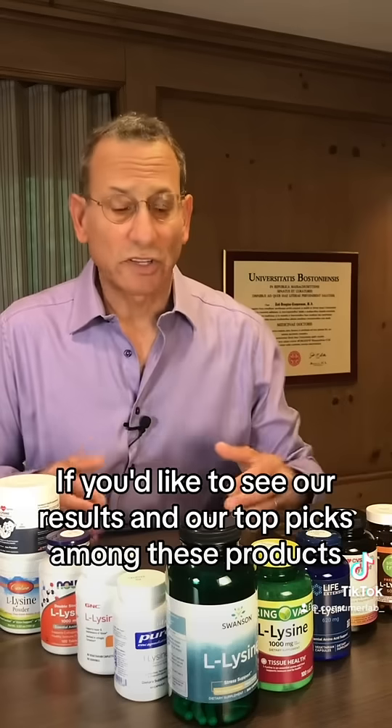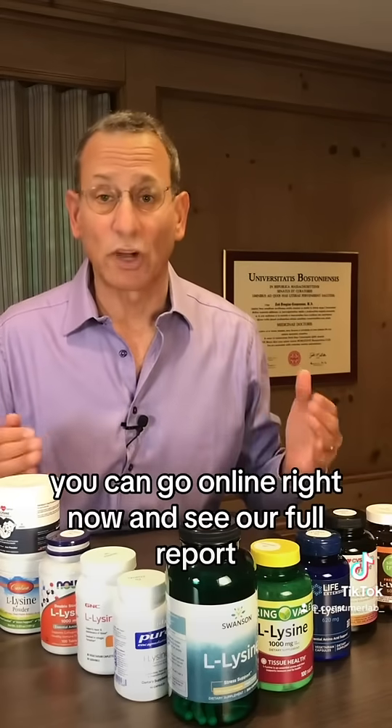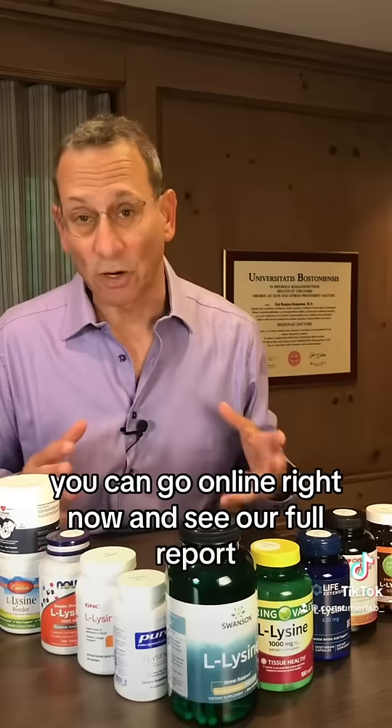If you'd like to see our results and our top picks among these products, and you are one of 90,000 ConsumerLab members, you can go online right now and see our full report.